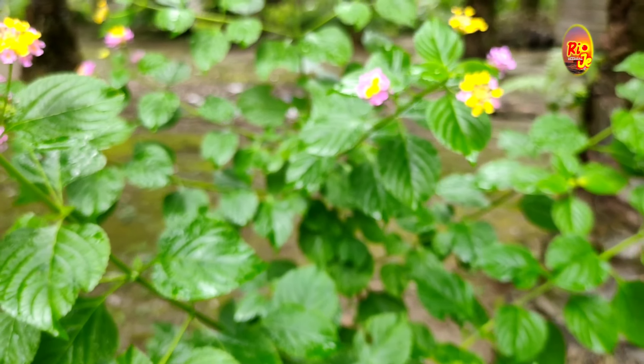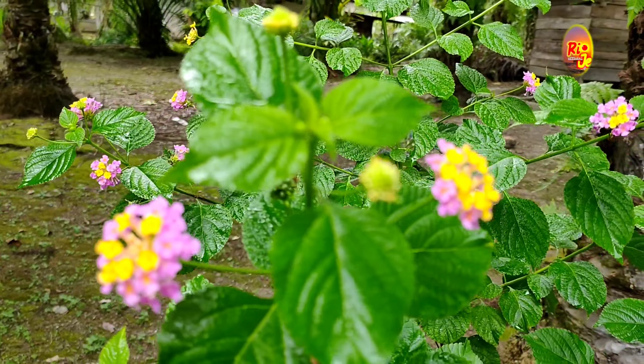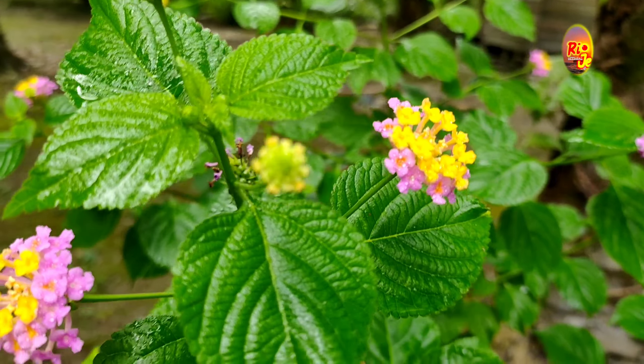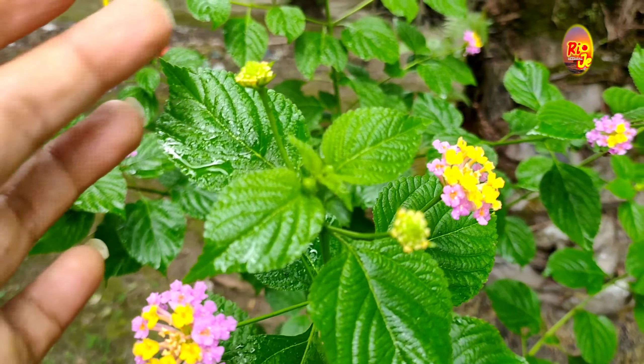Kalau kita zoom bagian tanaman, bunga yang masih muda dia akan berwarna kuning, dan apabila telah memasuki usia maksimal tersebut dia akan menjadi dua warna yaitu ungu dan kuning. Kalau kita lihat bentuk dari daunnya itu kurang lebih seperti daun mint.